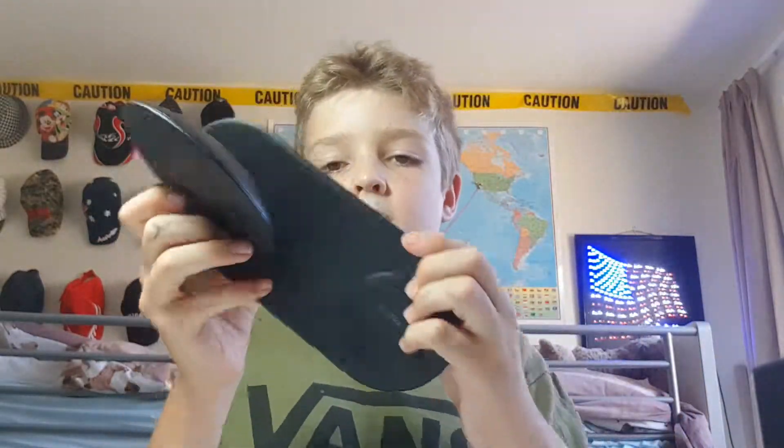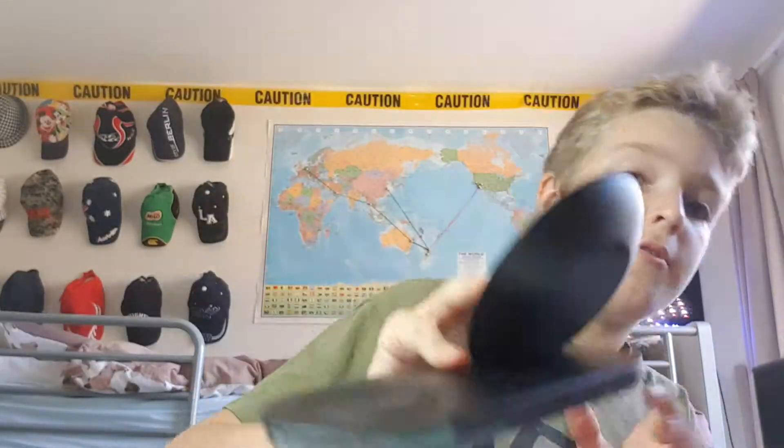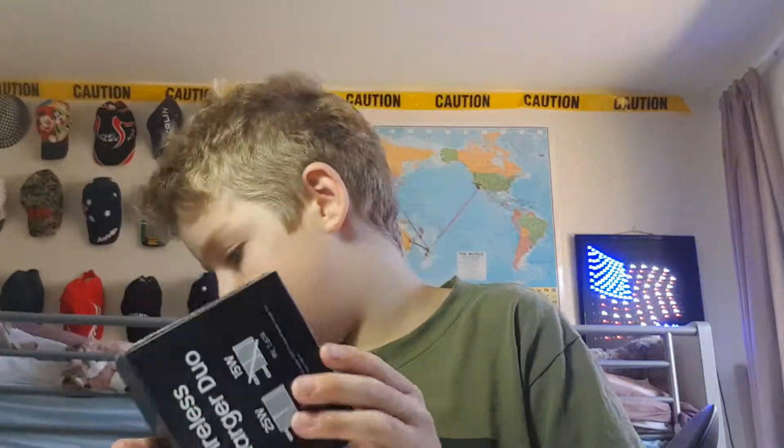This looks like it just connects to a power thing. I'm pretty sure the cord is gonna be in here — pretty simple box.